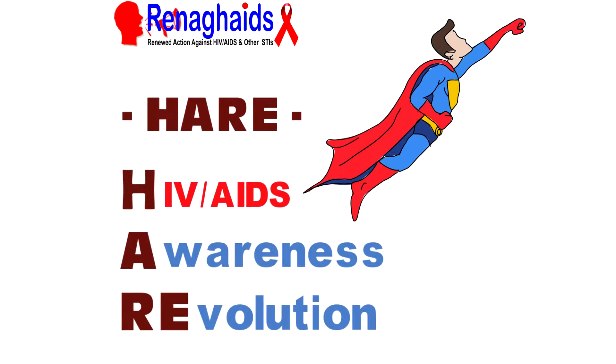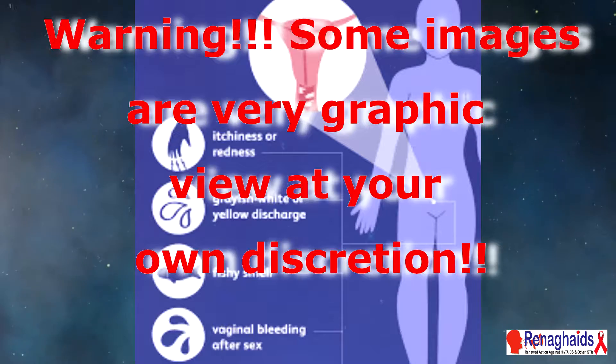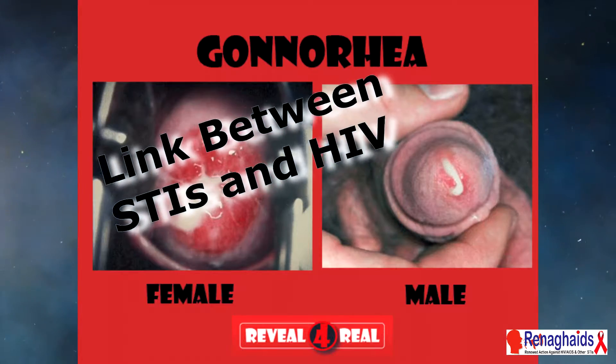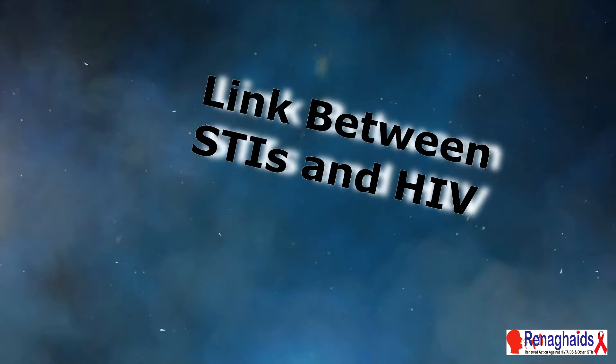Be warned — a lot of the images we have here today are very graphic, so view at your own discretion. Today we're going to be talking about the link between STIs and HIV.